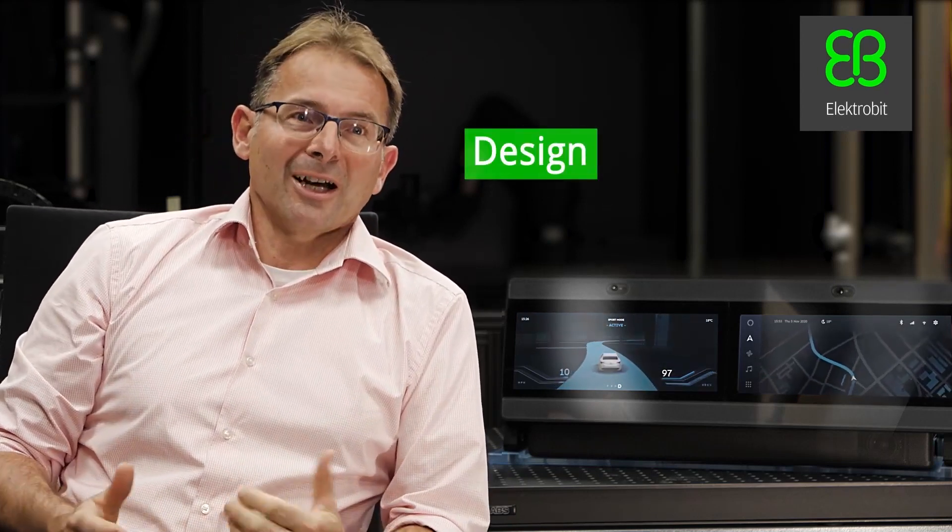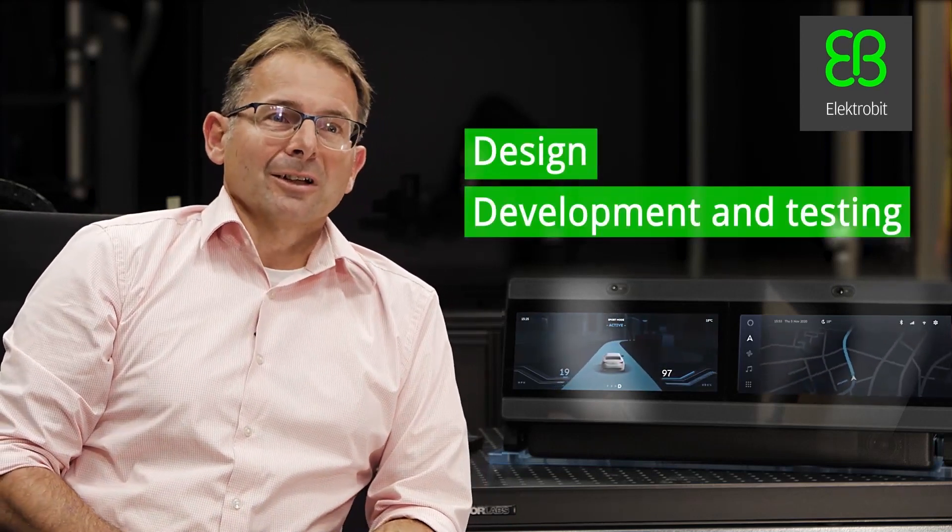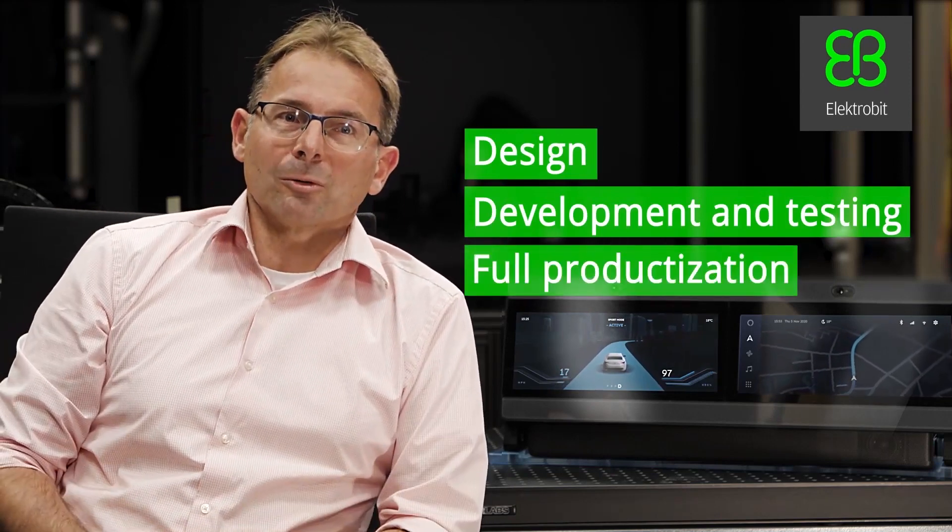Some of you might wonder whether we could support the simultaneous operation of multiple different assistants with different wake words at the same time. I'm happy to confirm that EB can offer a solution for that — reach out to Electrobit's experts. Our experts are happy to support you in the creation of your UI from design through development and testing up to full productization and qualification.